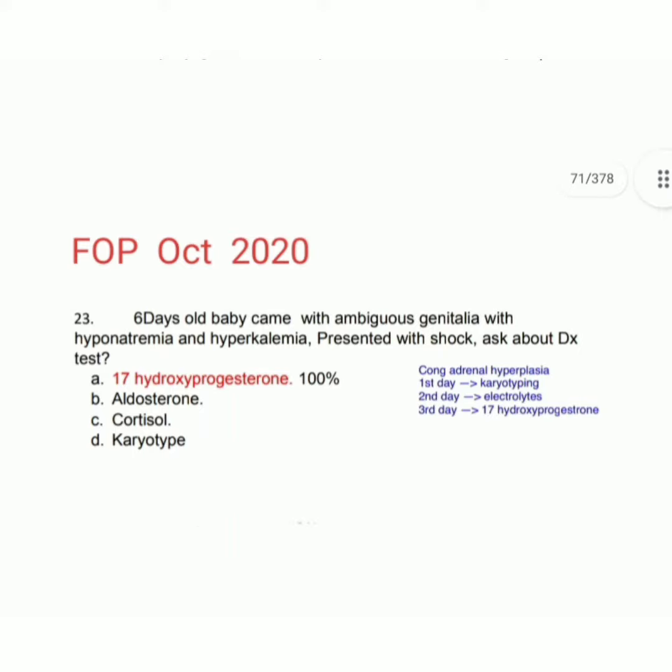Assalamu alaikum dear doctors. We are solving a recall question about a diagnostic test. The four options are: A) 17-hydroxyprogesterone, B) aldosterone, C) cortisol, and D) karyotype. The question: a six-day-old baby presented with ambiguous genitalia, hyponatremia, hyperkalemia, and shock. What is the diagnostic test?